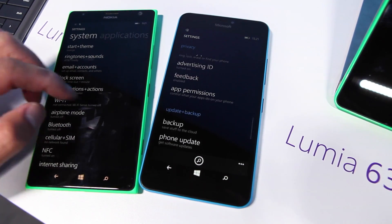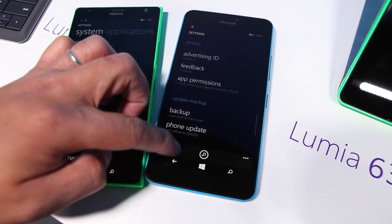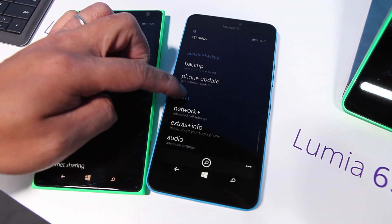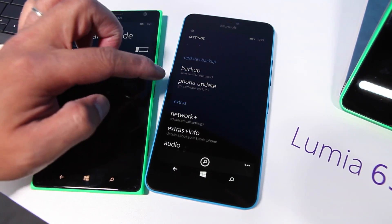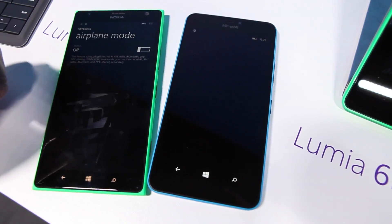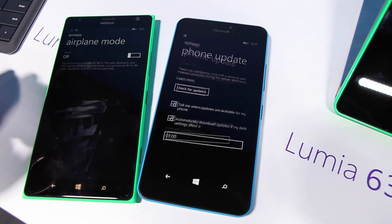But I think my favorite feature would be being able to pin some of these settings to the home screen. So take a look at phone updates — if you're awaiting an update that's coming very soon, just tap and hold and you can pin that to Start. So that's a cool new feature — now I have phone update and I can go there directly.